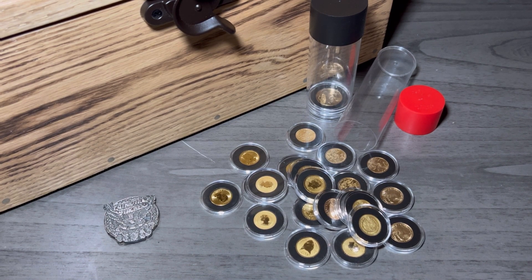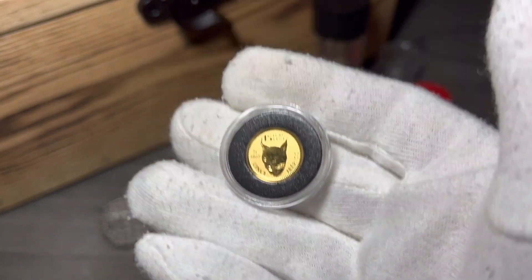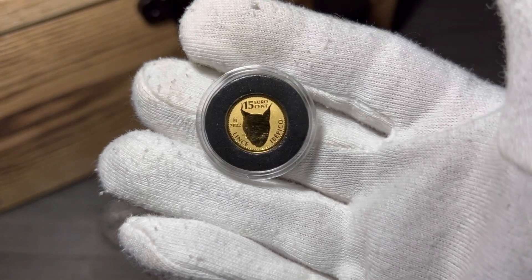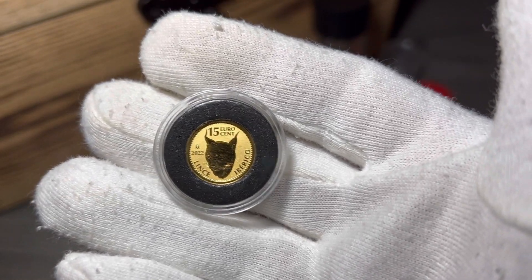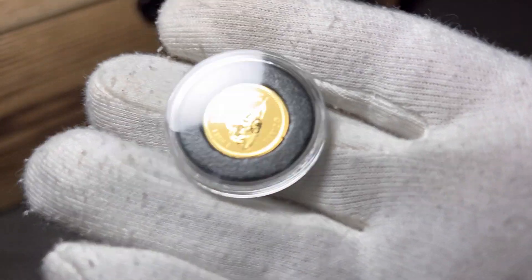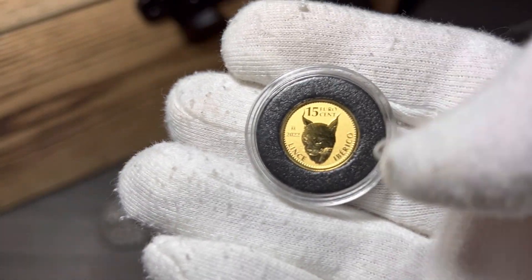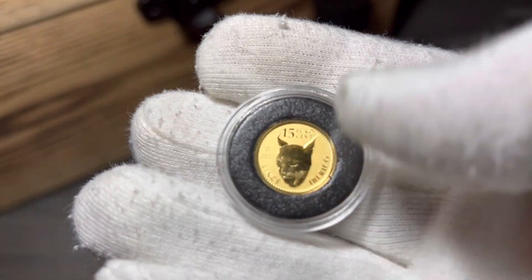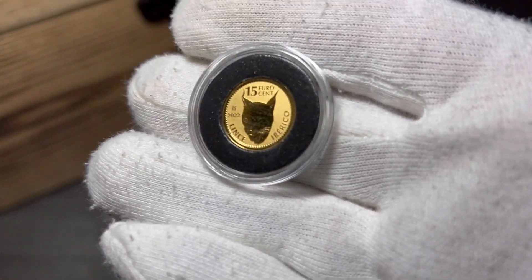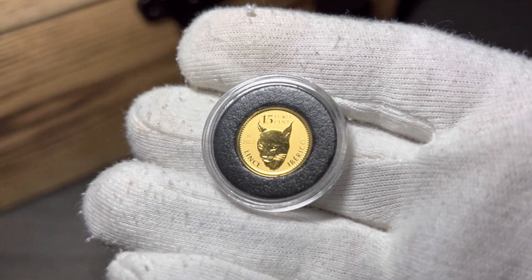This coin right here is a must-have. It is the one-tenth gold Lynx by the Royal Spanish Mint. Since they put out their coins in 2021, they're just outstanding. They're doing stuff that other mints take years to do, like their reverse-proof finish — that beautiful yellow tone like the Perth Mint has going for them. They knocked it right out of the park, right out of the gate. Their coins have real collectability to them.